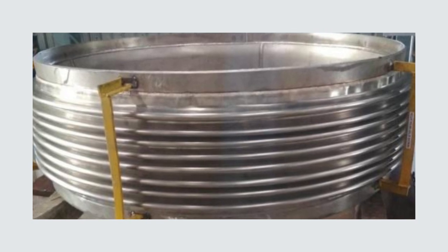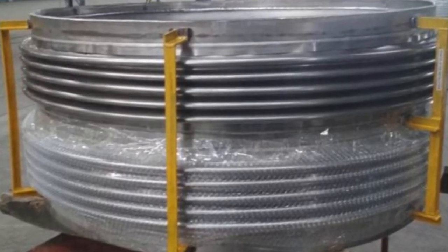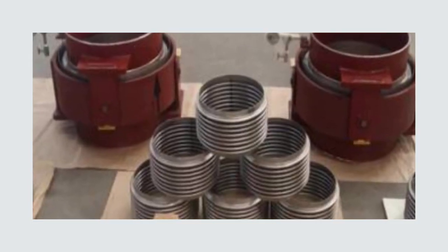Additionally, we can also manufacture rectangular expansion joints with single or double mitre corners, camera corners, and rounded corners in both ferritic and austenitic stainless steel, nickel alloys, hastelloy and titanium.